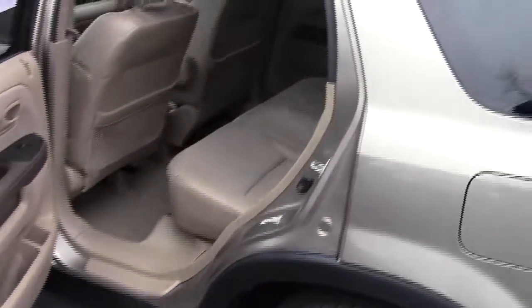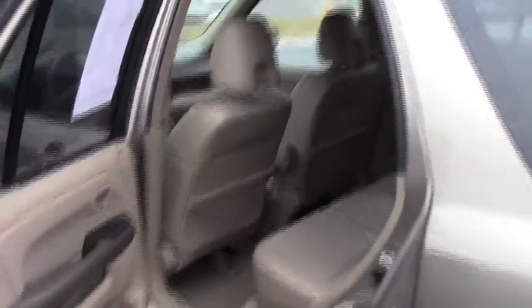The CR-V is a five-passenger vehicle with plenty of leg room space in the second row. It has child security door locks, cup holders, and storage in the doors.